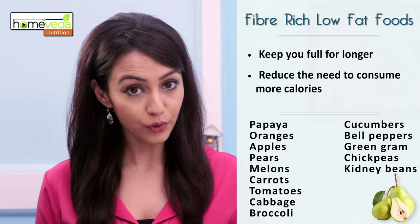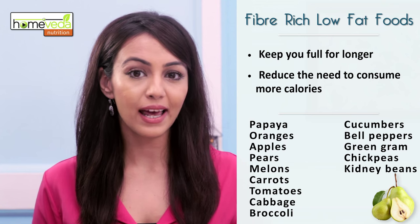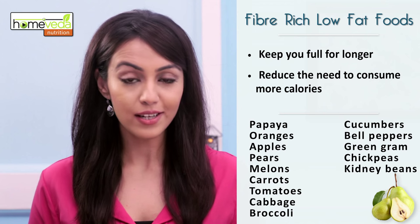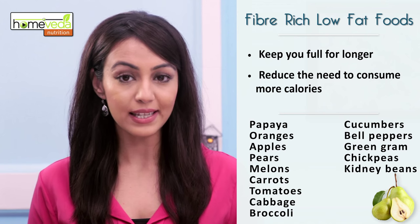These foods include fruits like papaya, oranges, apples, pears and melons, and vegetables like carrots, tomatoes, cabbage, broccoli, cucumbers and bell peppers.